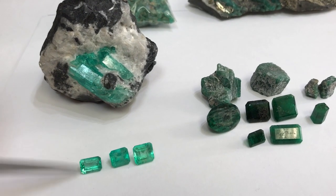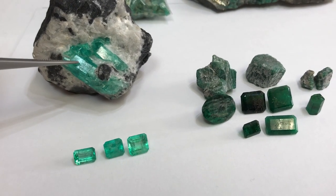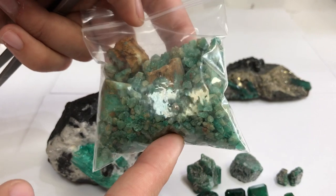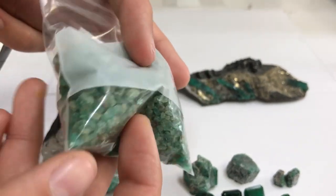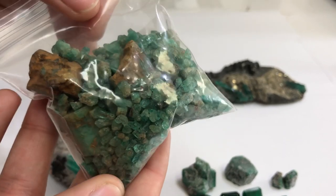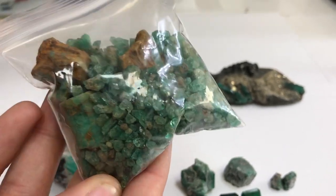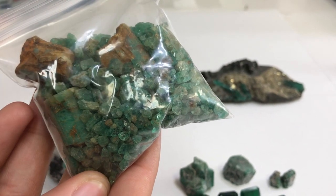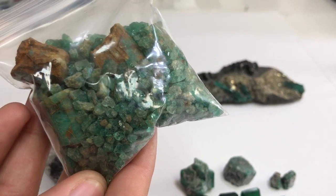This is a quality that is produced if we were to cut this and it had better clarity. Here are some very low quality rough that are produced from Colombia — this is the lowest I think you could go. I'm not taking them out of the bag because they're very tiny, but we do see some clarity in these gemstones. They still have that medium green color and they're not too dark.